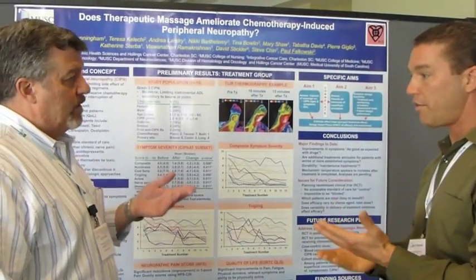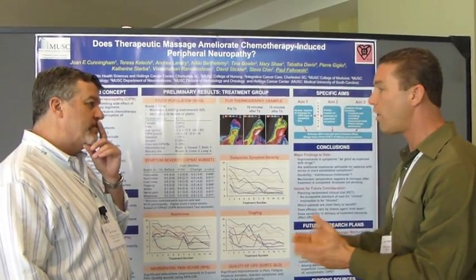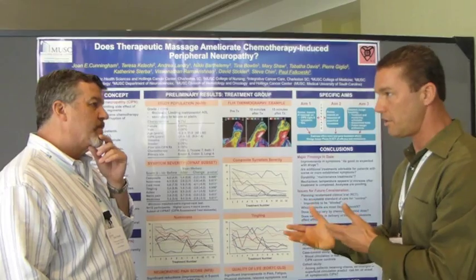We're using monofilament tests and vibration sensitivity tests, as well as subjective questionnaires given to the patients.